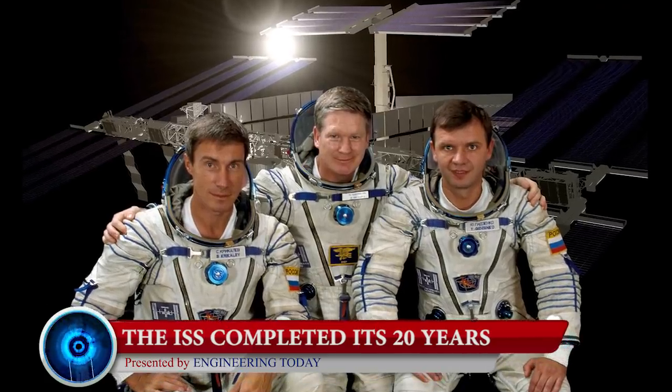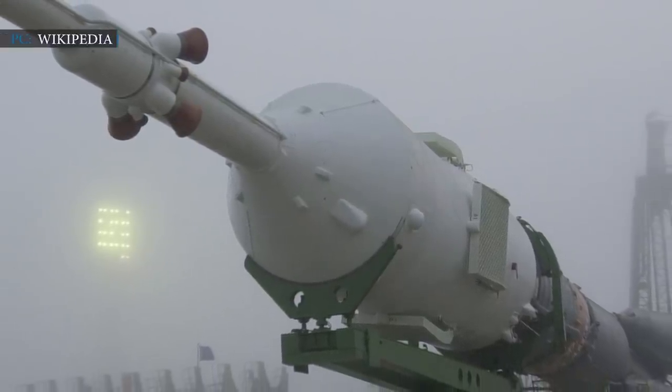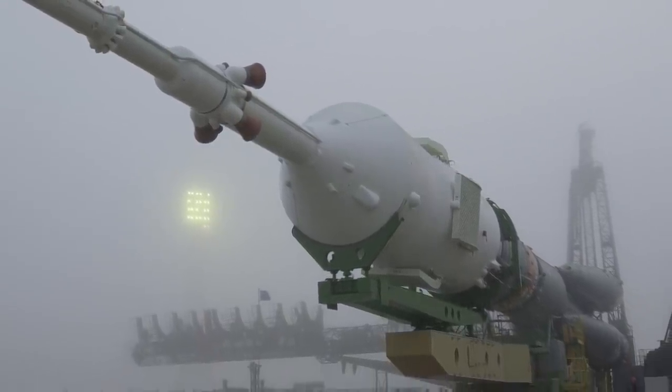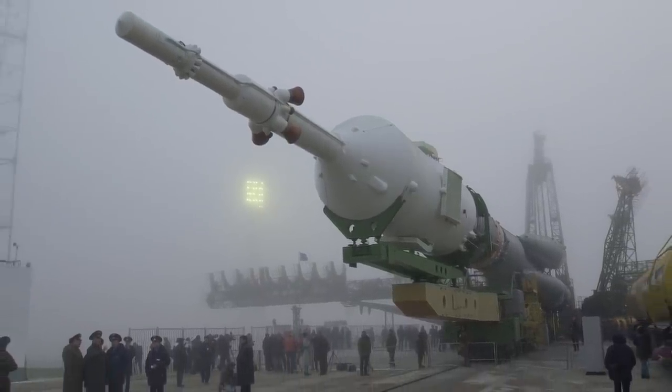This year, the International Space Station completed its 20 years. It all started when NASA astronaut Bill Shepard, along with two Russian cosmonauts Sergei Krikalev and Yuri Gidzenko, aboard a Soyuz spacecraft traveled into orbit. That was Expedition 1, the first crewed flight to the space station, which took place on October 31st, 2000. The spacecraft docked with the ISS, and since then astronauts have maintained a constant presence on the orbiting laboratory.